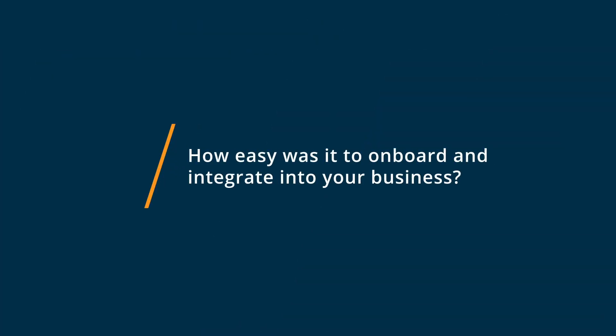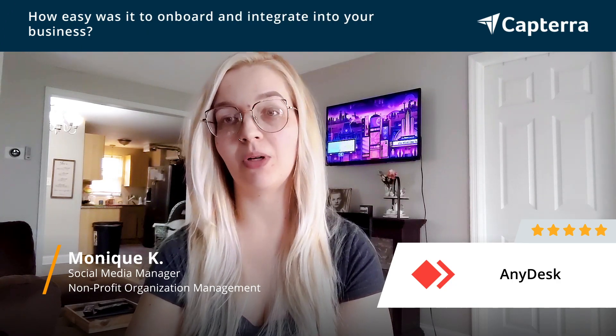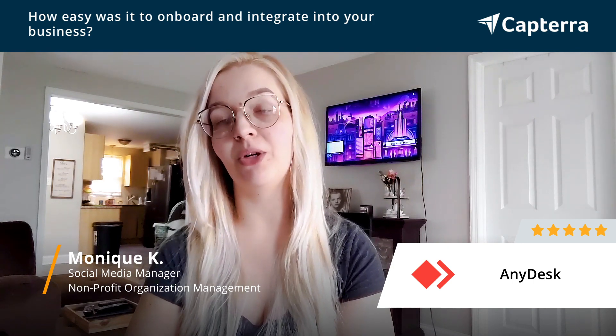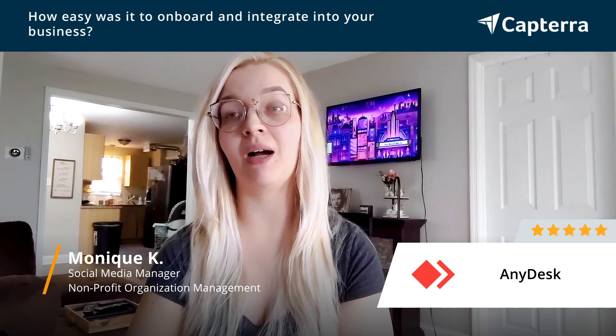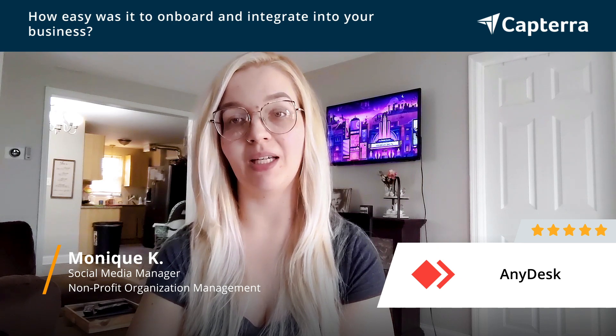AnyDesk was relatively easy to start using in my company. It did require one other person's help for tech support to be using the other computer I was using remotely. They had to log in and help me set everything up on the other side, but overall it was relatively quick and relatively easy.